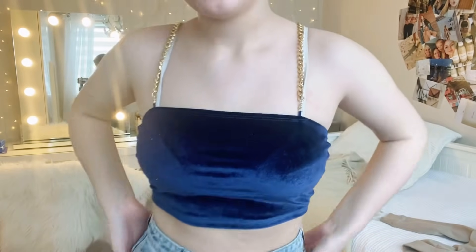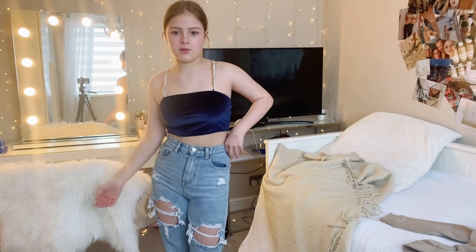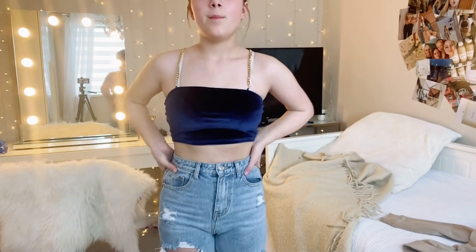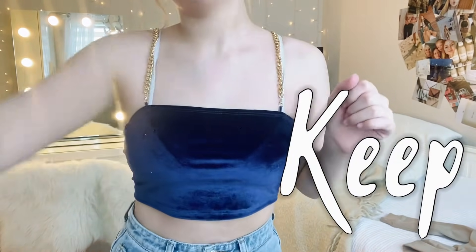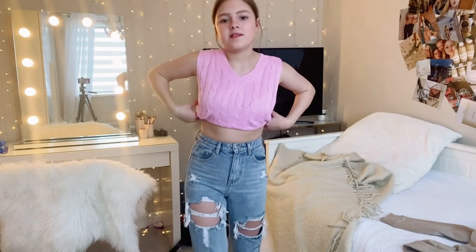This one's from Shein — I really love it, but the gold straps are cold on my shoulders which I hate. It's like a velvet blue and I love it. I'd wear it with white joggers. That's sort of why I bought it. Cute, we're going to keep it.